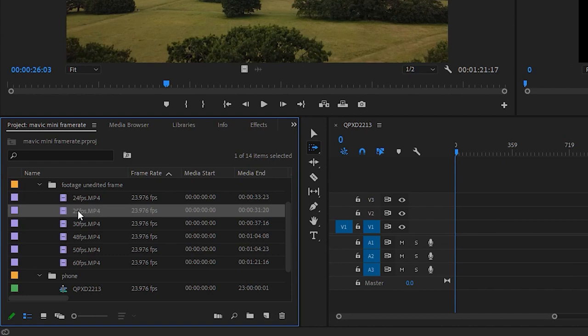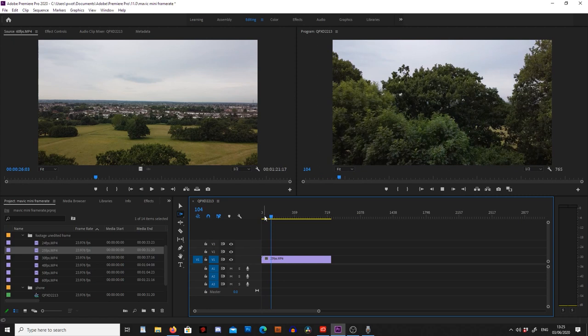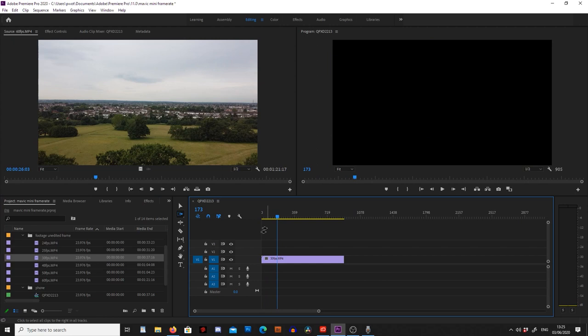The worst one was at 25 frames per second. If I drop this back onto the timeline and play it through now, we can see it's nice and smooth. And again if we drop on the 30 frames a second footage, we'll be able to see it's playing through nice and smoothly as well.